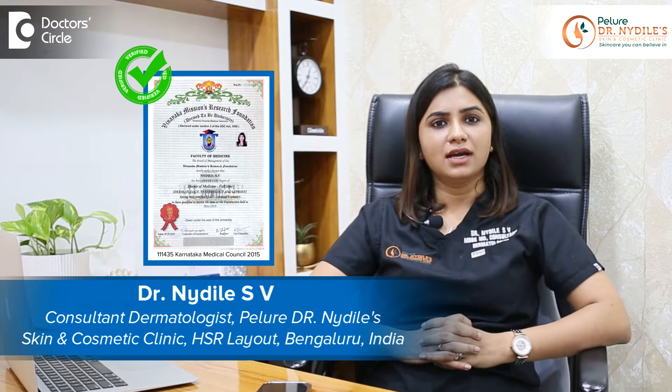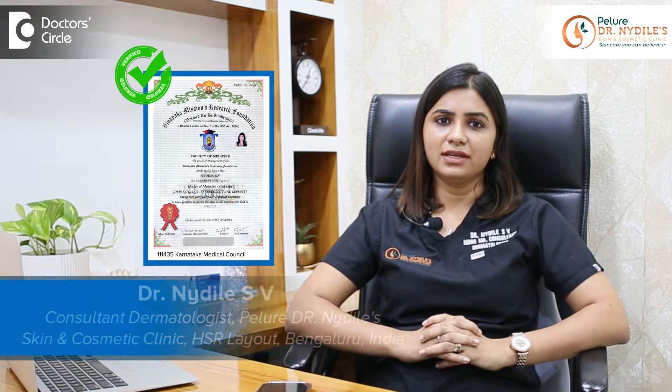Hi, I'm Dr. Naithile, Consultant Dermatologist at Paleo Skin Clinic, Bangalore.